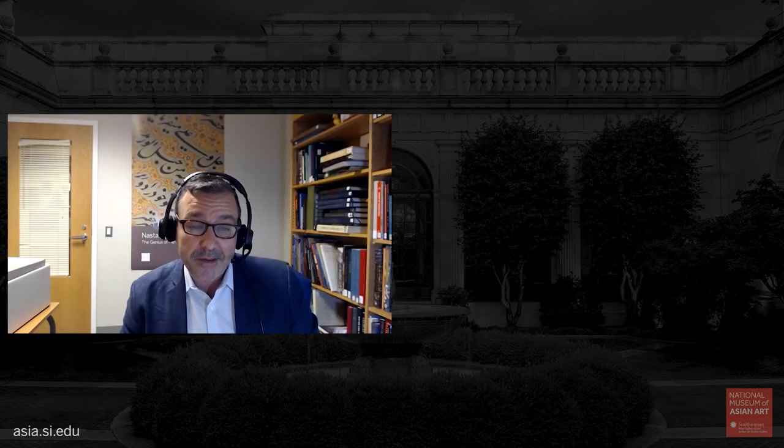Kit Brooks joined the Smithsonian's National Museum of Asian Art in November 2019, and has previously held positions at the British Museum, Harvard Art Museums, and the Children's Museum in Boston. She curated the exhibition Uncanny Japan: The Art of Yoshitoshi at the Worcester Art Museum, and co-curated Living Proof: Drawing in 19th-Century Japan at the Pulitzer Arts Foundation. At the museum, Kit is currently preparing exhibitions of 19th- and 20th-century print artists and an installation of bird paintings to open in the Freer Gallery of Art in 2022.